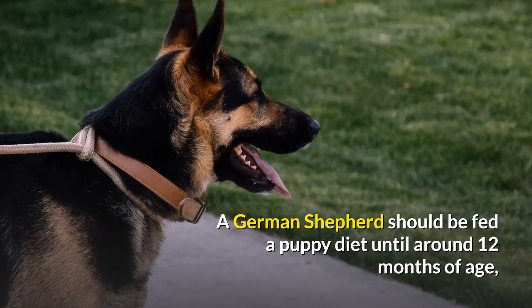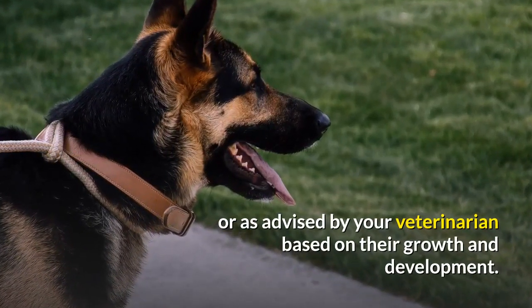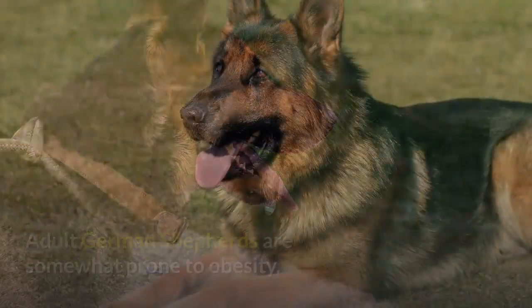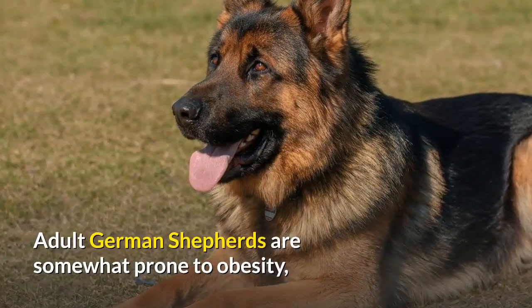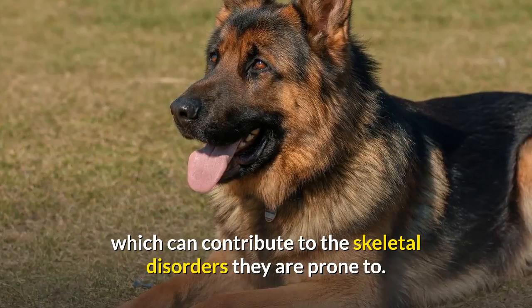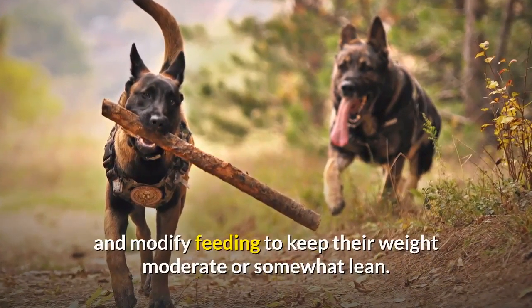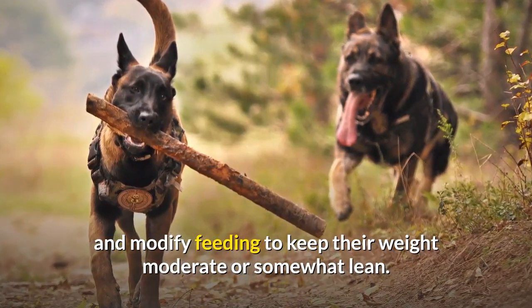A German Shepherd should be fed a puppy diet until around 12 months of age, or as advised by your veterinarian based on their growth and development. Adult German Shepherds are somewhat prone to obesity, which can contribute to the skeletal disorders they are prone to. You should continue to monitor body condition and modify feeding to keep their weight moderate or somewhat lean.